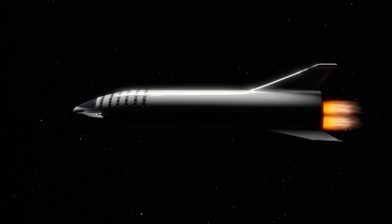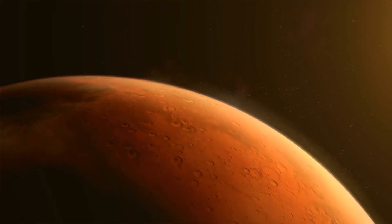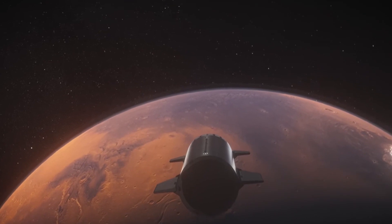InSight is also providing daily weather reports from Mars. These include vibrations from the Martian wind, estimated to be blowing at 10 to 15 miles per hour. The vibration is very low-pitched, which can be heard better with microphones.